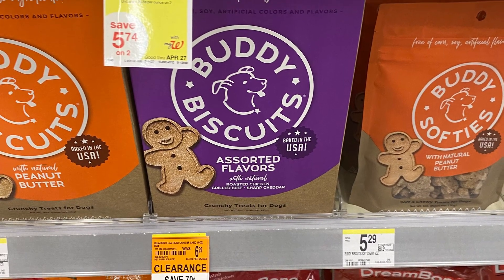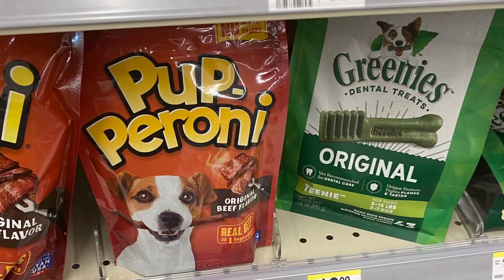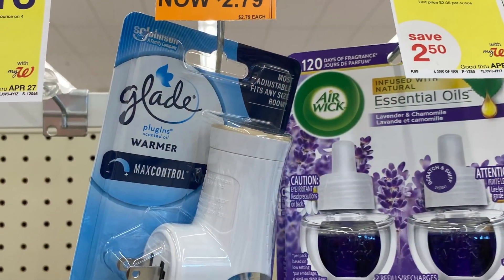They also had some little dog snacks that were on clearance, so make sure to check your pet section for clearance too. These pet treats right here are such an amazing price for what they are.